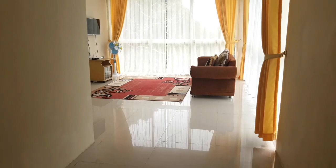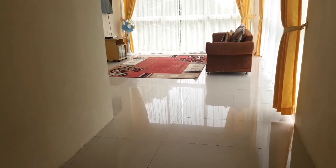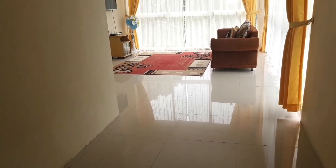Nah ini satu tempat tidur terpisah yang pertama kita sebut tadi, cuman di sini kamar mandinya ada di luar. Empat kamar tidur, ada tiga kamar mandinya.